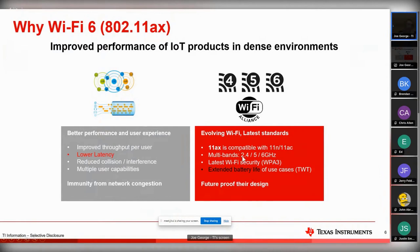Just like 802.11n, we got 2.4 and 5 gigahertz. But when we get into Wi-Fi 6, there's also a 6 gigahertz band. And of course things like security - WPA3 - and the 802.11ax is compatible with AC, giving you a lot of power and latency advantages.